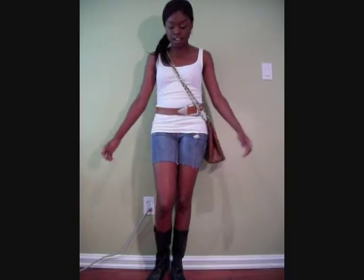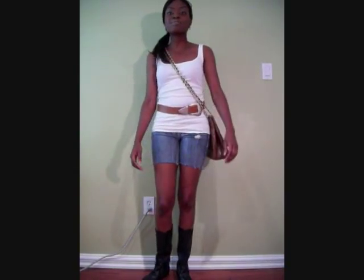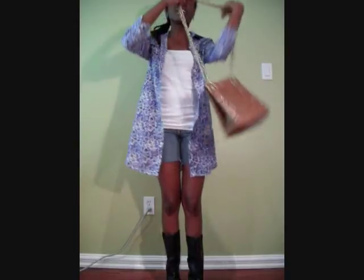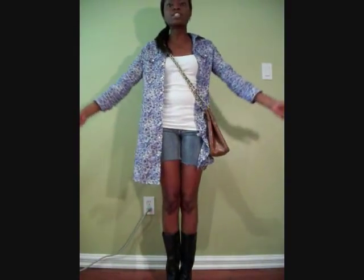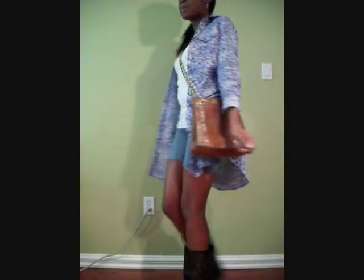So this is another super cute street style outfit for the summer. I'm wearing a white tank top with a belt, a chain shoulder bag, shorts and a pair of boots. It's totally cute and casual. And what I'm going to do is pair it with the shirt dress — I'm just going to wear it over the top like this, and then put the bag over it. So this is totally super cute as well. It adds some color to the outfit.